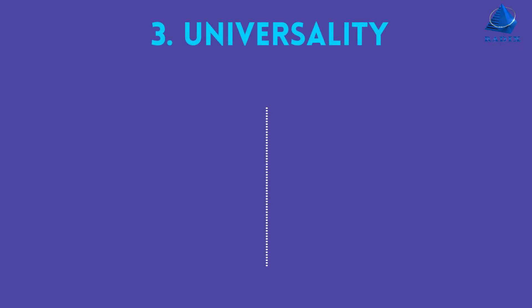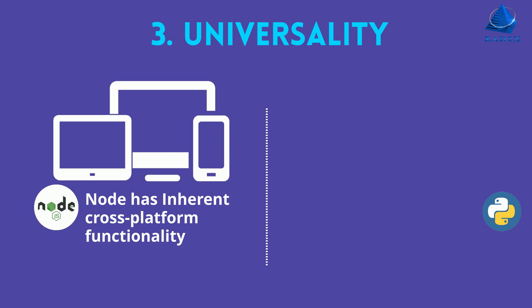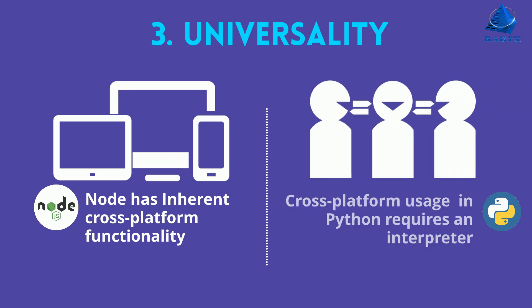Number three, universality. Node has inherent cross-platform functionality. Cross-platform usage in Python requires an interpreter.